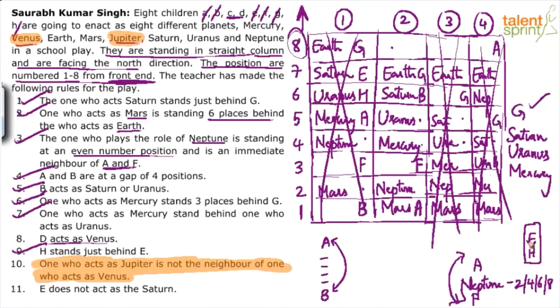With F placed as Neptune's other neighbor, we use point 8: E and H are immediate neighbors with H just behind E. The only two consecutive available positions are taken by E and H. Then D acts as Venus — D can only go to one available position, giving Venus there. Jupiter takes the remaining spot.